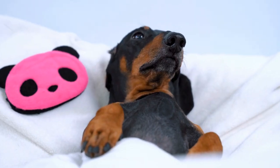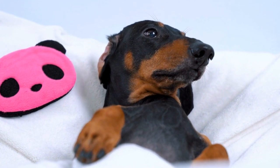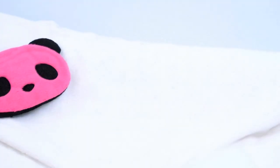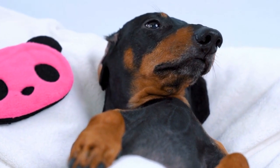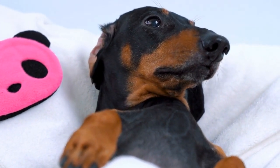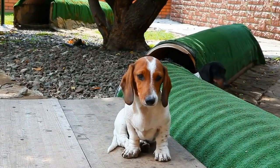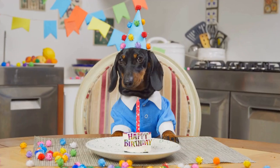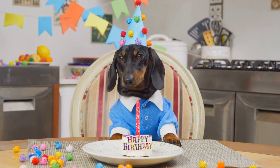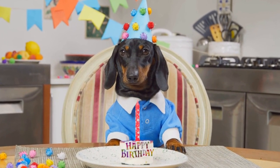Dachshund Themed Kitchen Accessories. Are you a Dachshund lover who also enjoys spending time in the kitchen? You can now incorporate your love for these adorable dogs into your cooking and dining experience with Dachshund themed kitchen accessories. Not only will these accessories make your time in the kitchen more enjoyable, but they will also showcase your affection for the breed. So, what kind of Dachshund themed kitchen accessories are available? Let's explore a variety of options.